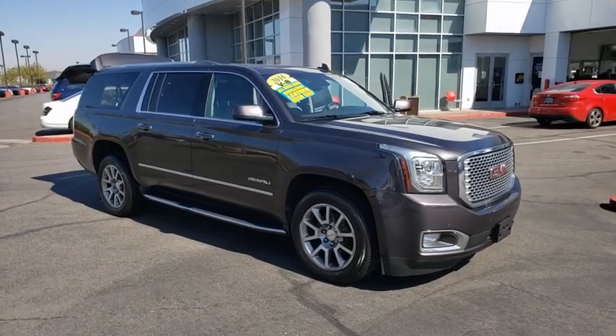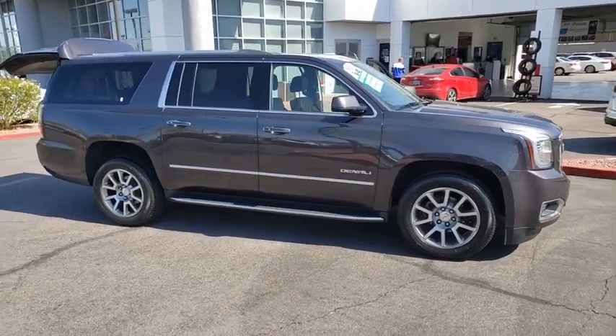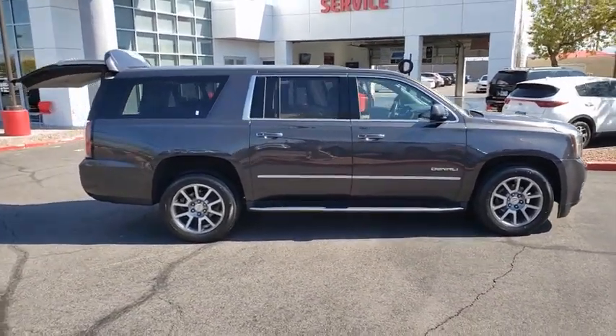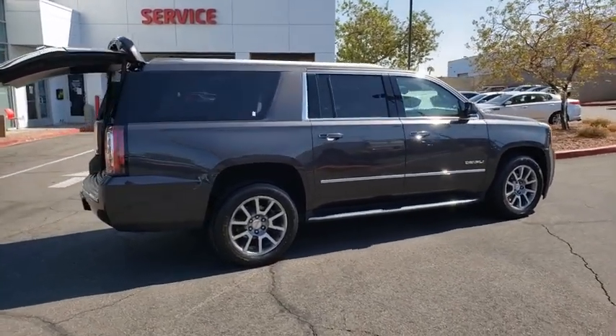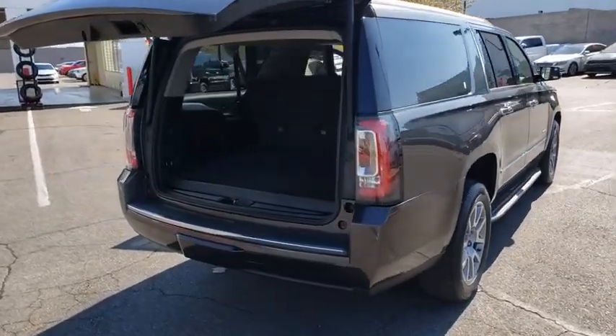Stop by and take a look at the 2016 GMC Yukon XL. The GMC Yukon XL is a great choice for families who need a full-size SUV with maximum seating. The looks don't hurt either. This vehicle has less than 65,000 miles. Here are some of this vehicle's great options.